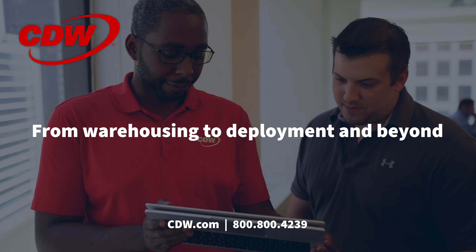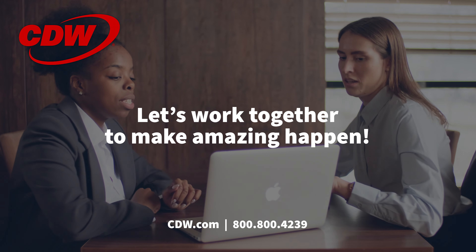From warehousing to deployment and beyond, CDW's configuration services provide solutions that have measurable results and meet your desired outcomes. Let's work together to make amazing happen.